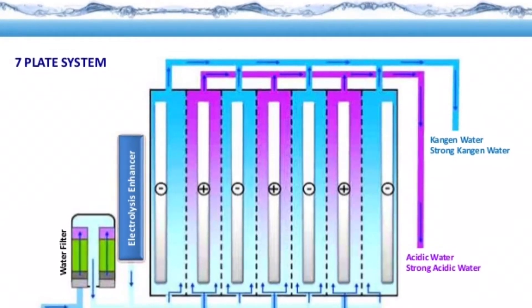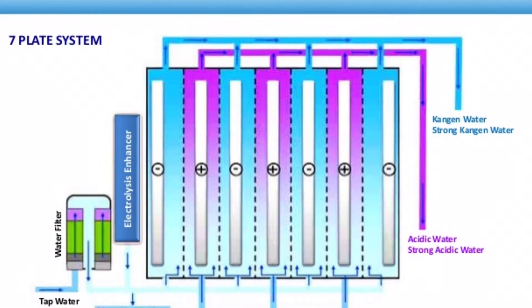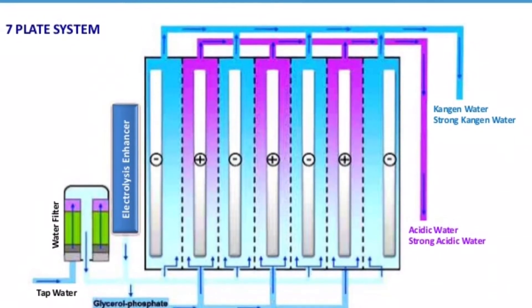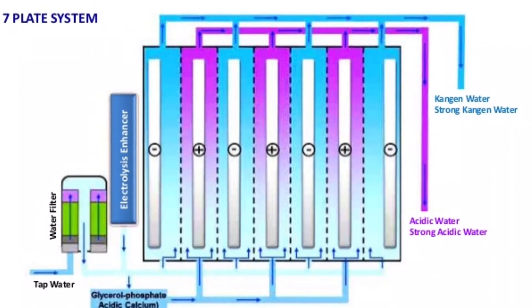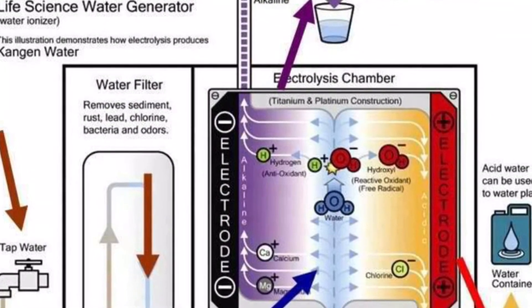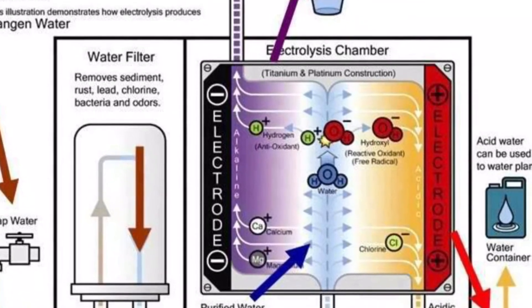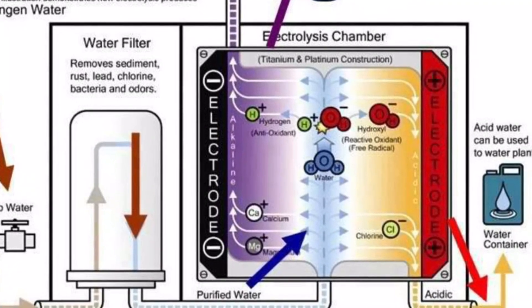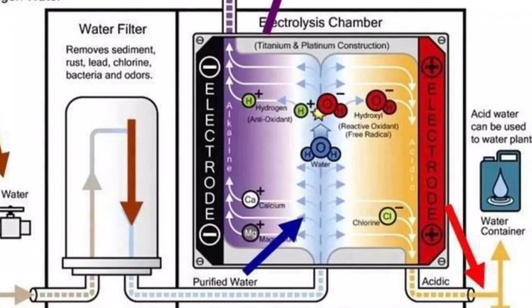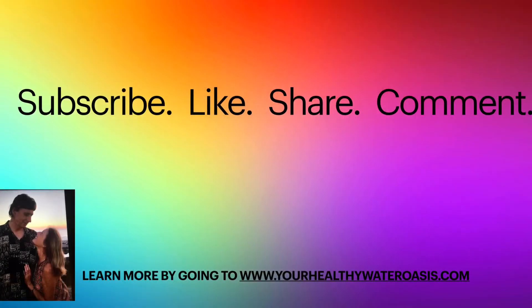Tap water is filtered to remove chlorine and other contaminants, while retaining the essential alkalizing minerals. It is then passed through the electrolysis chamber over charged platinum electroplated titanium electrodes.